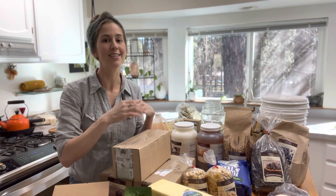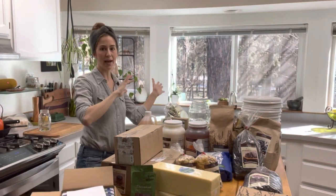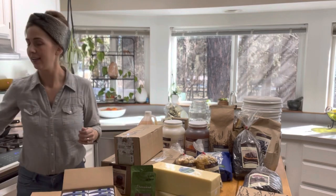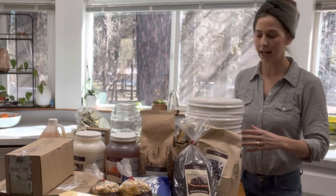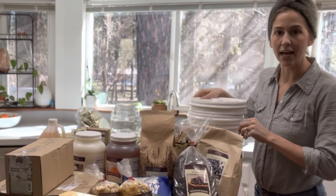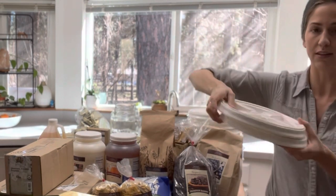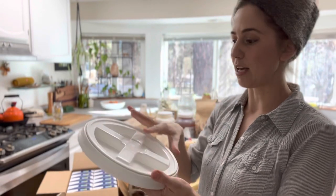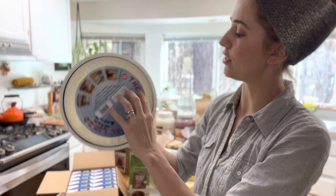Without further ado, I'm going to share with you what I got in this month's Azure Standard order. I'm going to start from the back and work my way forward. Back here I got these two-gallon buckets — I got three of these buckets and also three gamma seal lids. These gamma seal lids are really cool because they have a waterproof, airtight seal around the edge.